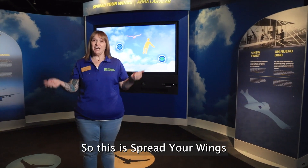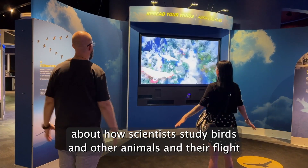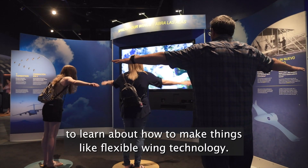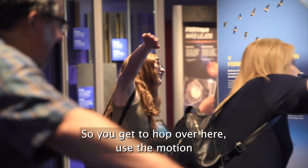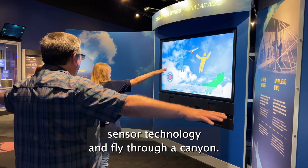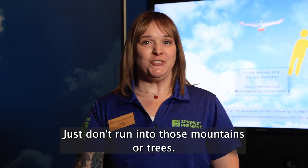So this is Spread Your Wings. Here you get to learn about how scientists study birds and other animals and their flight to learn about how to make things like flexible wing technology. You get to hop over here, use the motion sensor technology, and fly through a canyon. Just don't run into those mountains or trees.